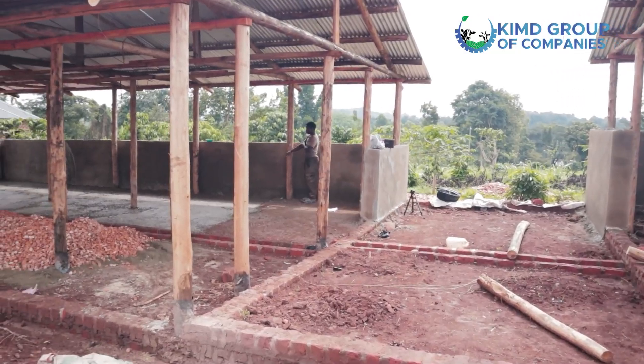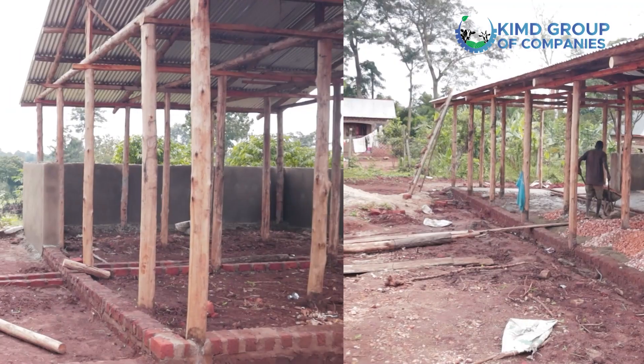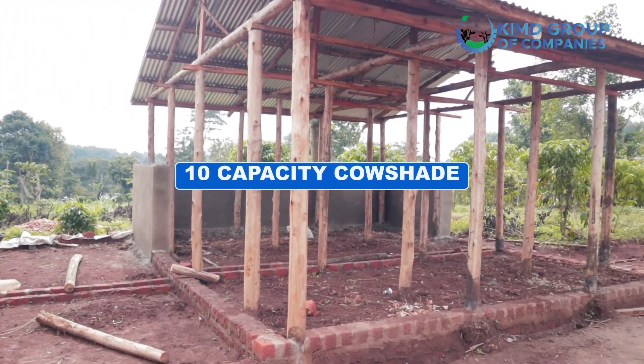Good evening ladies and gentlemen, this is Saguya Hamis again from Kimdi Group of Companies. As I promised last time, I would bring back the 10-cow structure we were constructing when it's complete and ready for handover. Today I come here to bring you that structure, now ready for handover. We have completed it.